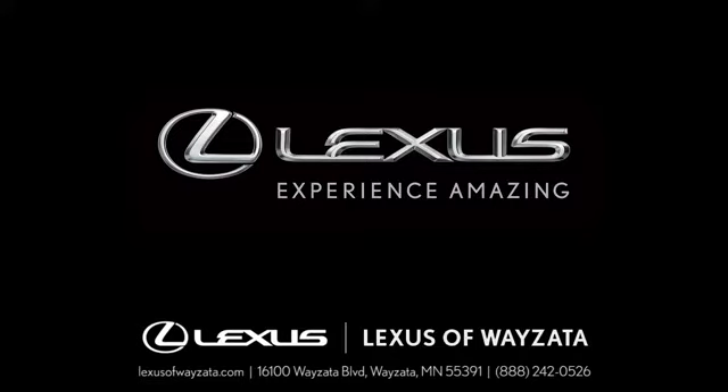And get ready for an impressive combination of features: Bluetooth wireless audio streaming, power tilt down heated mirrors, dual zone climate control, auto dimming rear view mirror, auto dimming mirrors, and power tilting steering column with automatic transmission.